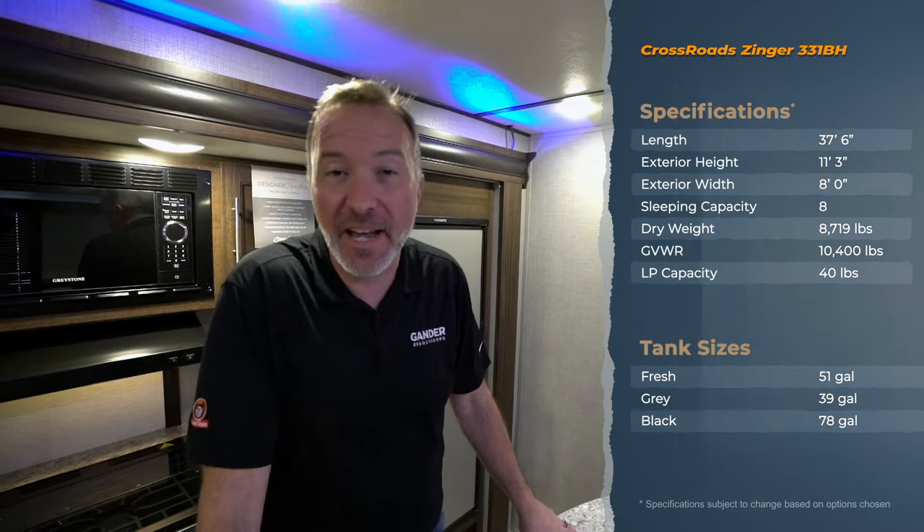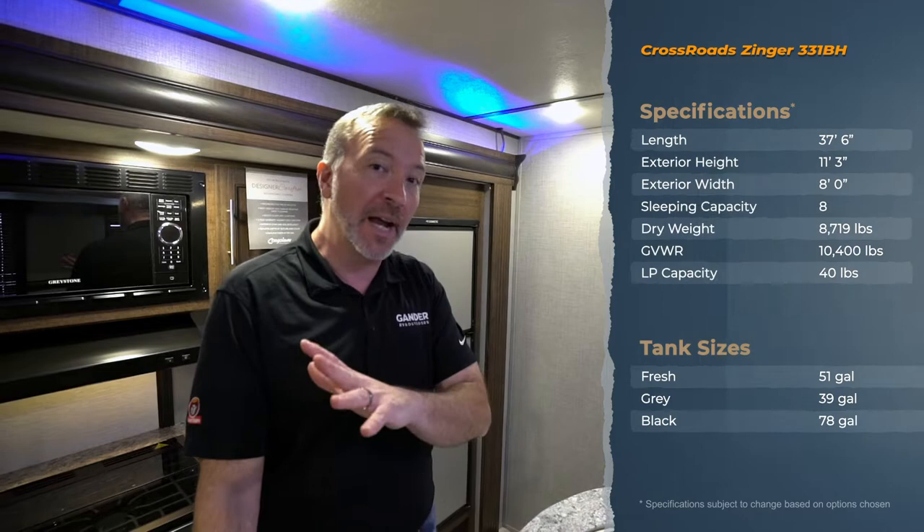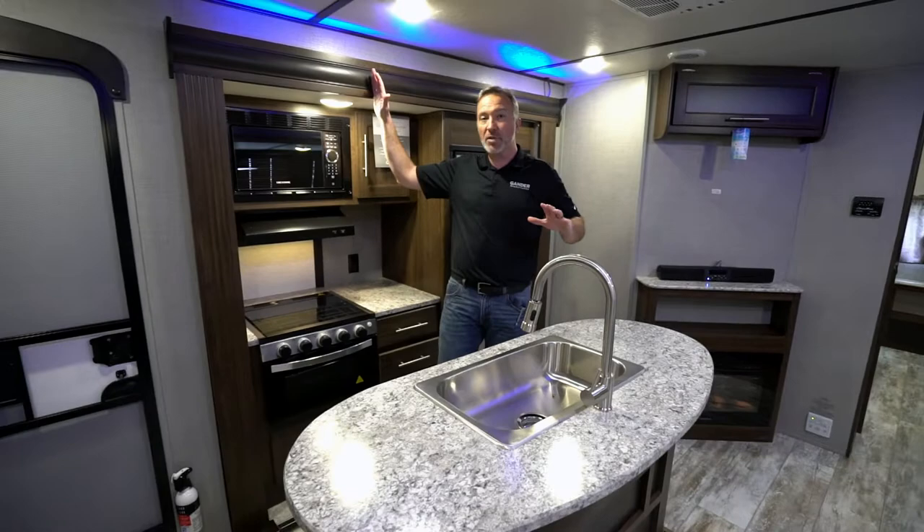Hey, what's up everybody? Chris Young for Gander RV and Outdoors, standing inside the 2020 Crossroads Zinger 331BH. If you're a family that's looking to sleep up to about 10 people and you need space, style, comfort, plus a lot of storage, this is going to be a great unit for you. Lightweight and the price point is going to make you smile. What do you say we start right here in the kitchen area?